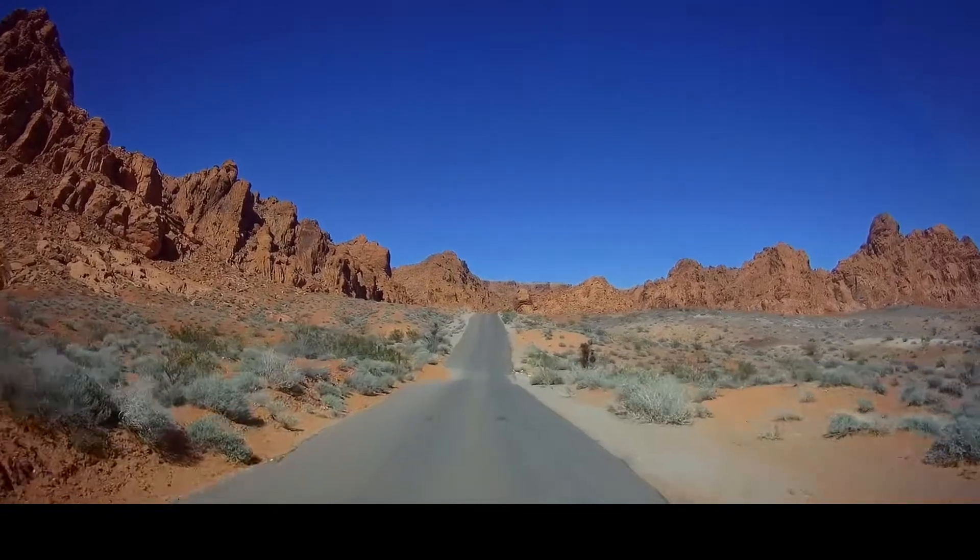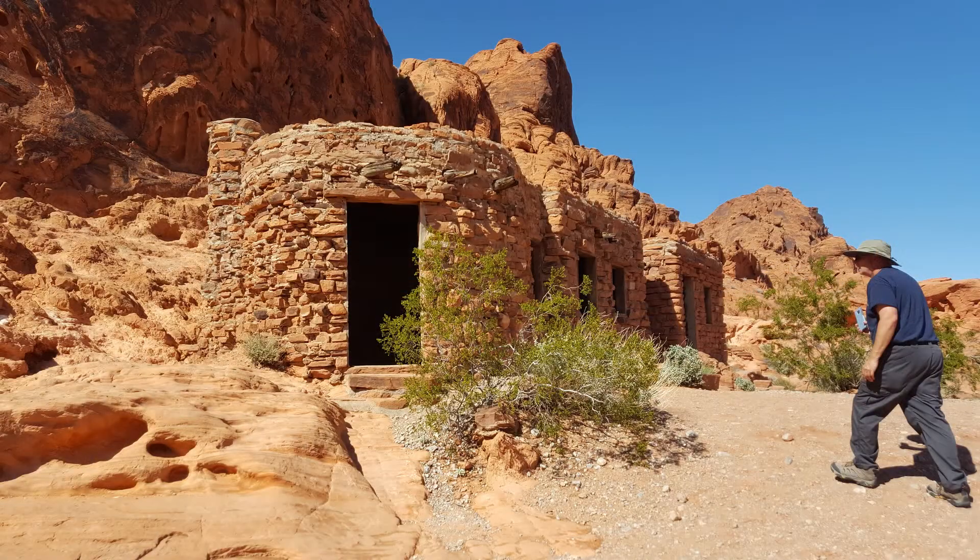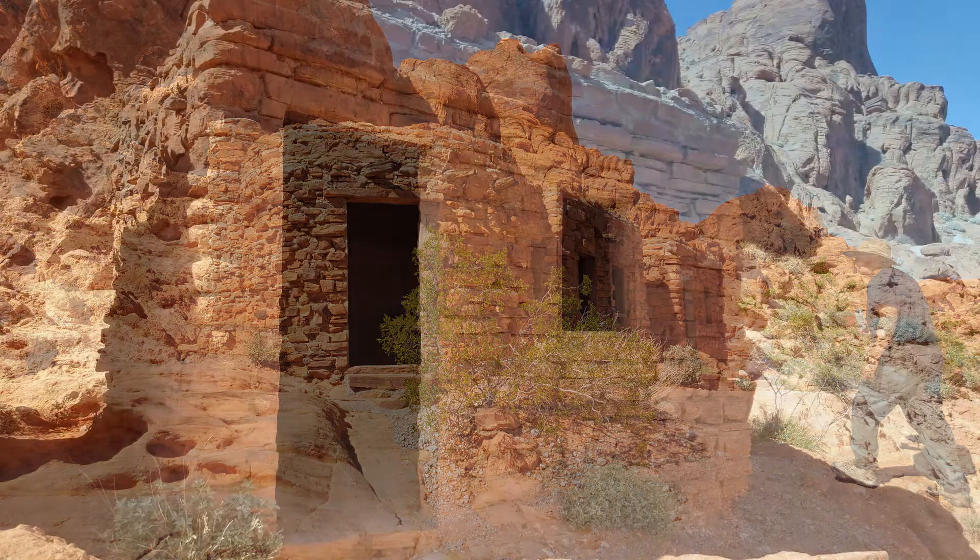I'm looking for a beautiful forest — this is a beautiful forest. These cabins were built by the Conservation Corps right after Valley of Fire became a state park.